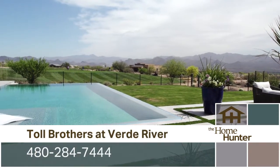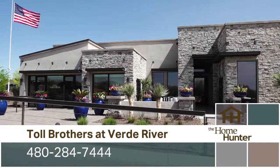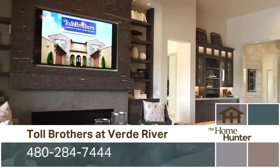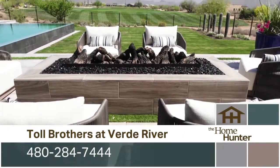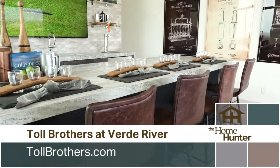We are out here on location at this beautiful Toll Brothers community and we're here with Terry Finch. Tell us about this community. This is the most beautiful Toll Brothers community that exists in all of our valley — it is absolutely stunning out here. We have 35 home sites, all ranging about 20,000 square feet, so they're about a half-acre lots. There are lots of views, mountains, and golf course. The houses range from about 2,900 square feet up to about 4,300.